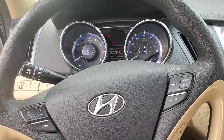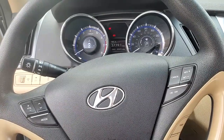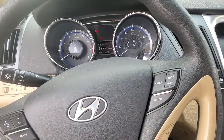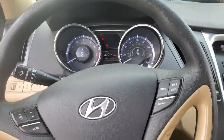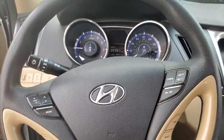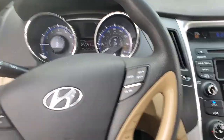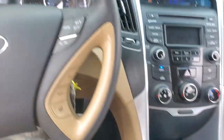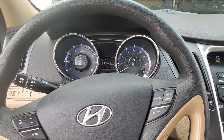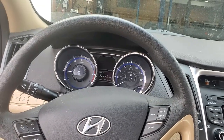2014 Hyundai Sonata. Vehicle towed in — states that the engine died driving, now crank and no start. The one thing I will say about this vehicle is it's relatively clean on the inside, yeah, it's clean. But it has the most atrocious smell I think I've encountered in a vehicle.